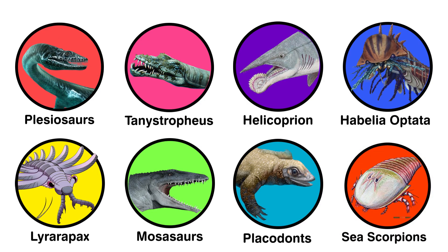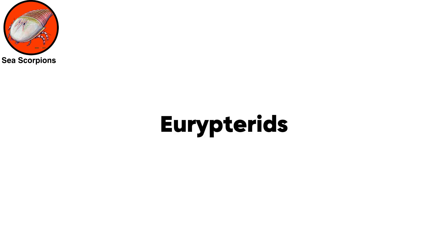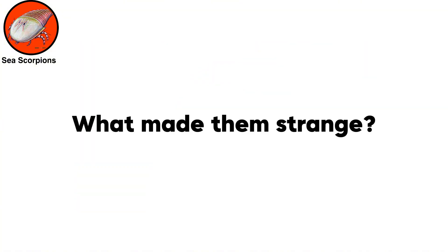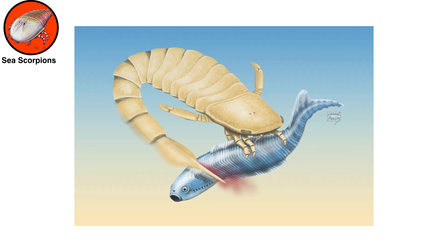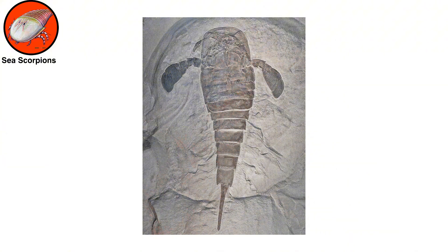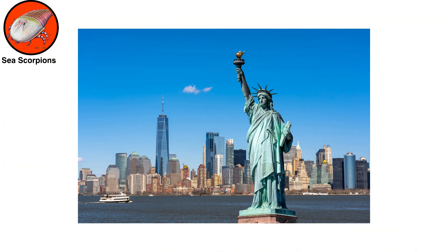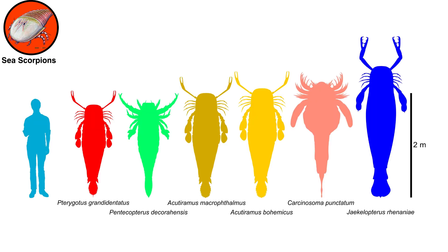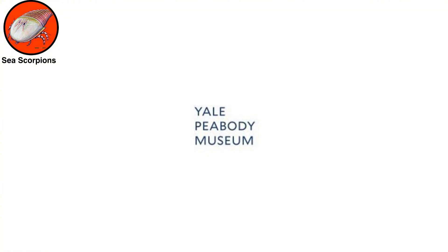Sea scorpions, or eurypterids, were a group of ocean-dwelling arthropods that resembled modern-day scorpions. Some were enormous compared with scorpions living today. For example, one eurypterid fossil found in New York is estimated to have come from a sea scorpion larger than a human. Members of this group could exceed 8 feet, 2.5 meters, according to the Yale Peabody Museum of Natural History in Connecticut.